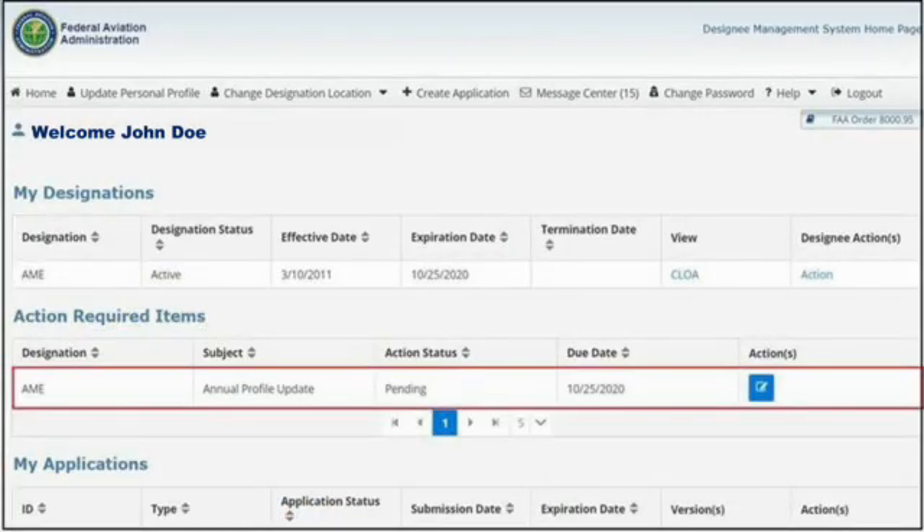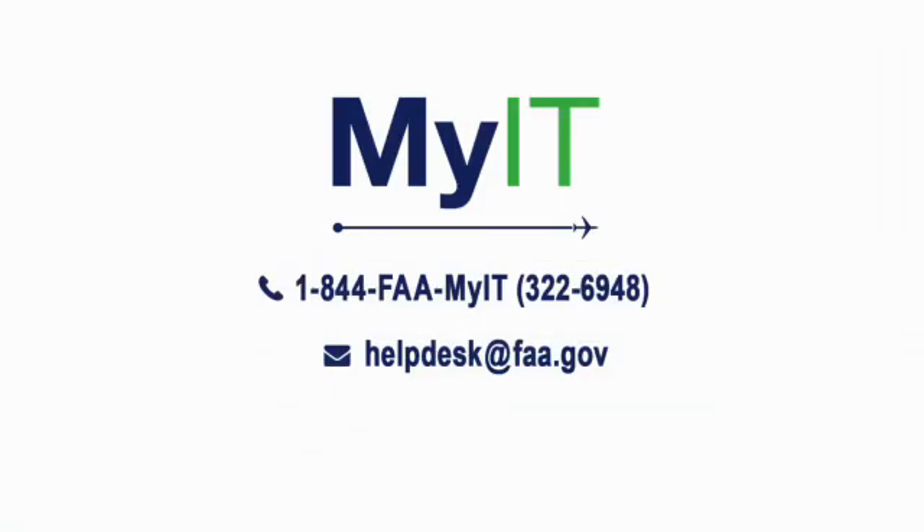You will receive an Annual Profile Update Action link under the Action Required Items section 60 calendar days before the profile update is due. If you need assistance with your login, please contact the FAA Help Desk at 844-FAA-MY-IT or Help Desk at FAA.gov.